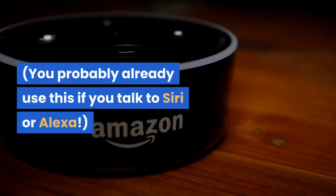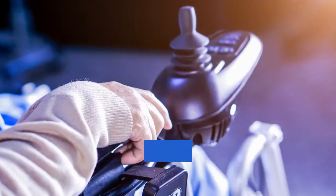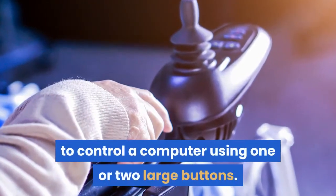You probably already use this if you talk to Siri or Alexa. Switch devices allow a person with limited mobility to control a computer using one or two large buttons.